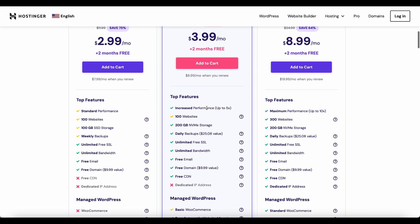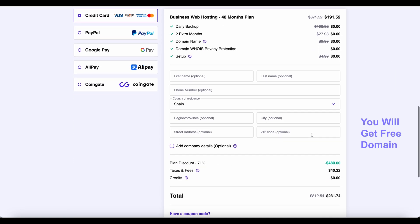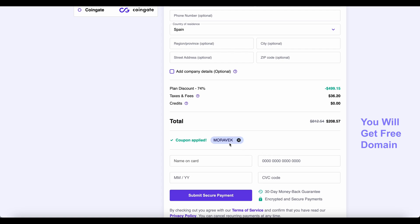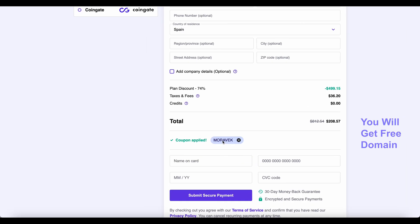I have personally purchased this and we have a partnership with Hostinger. I believe this is the best value. You can click to apply a coupon code — if you write 'Moravec' you will get a special discount. Please follow the link hostinger.com/Moravec and use the coupon code Moravec to get the best possible price.